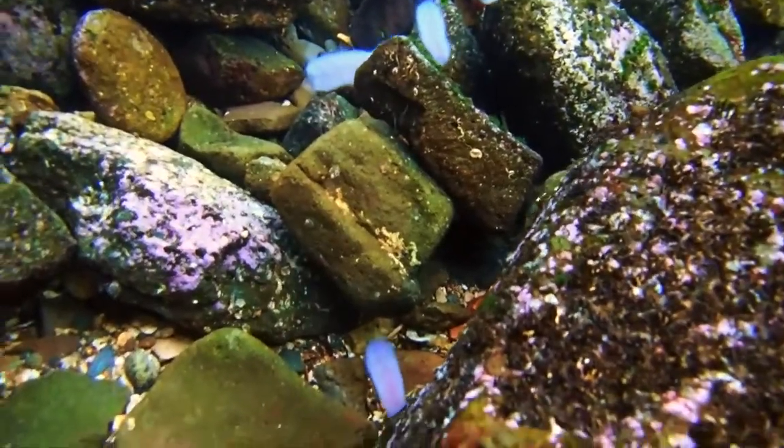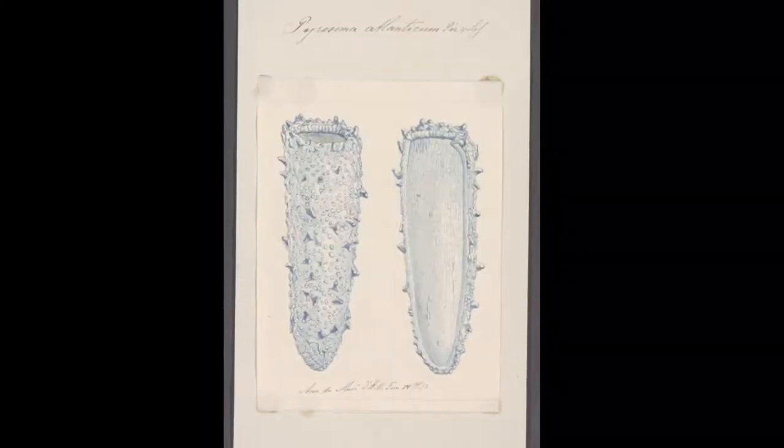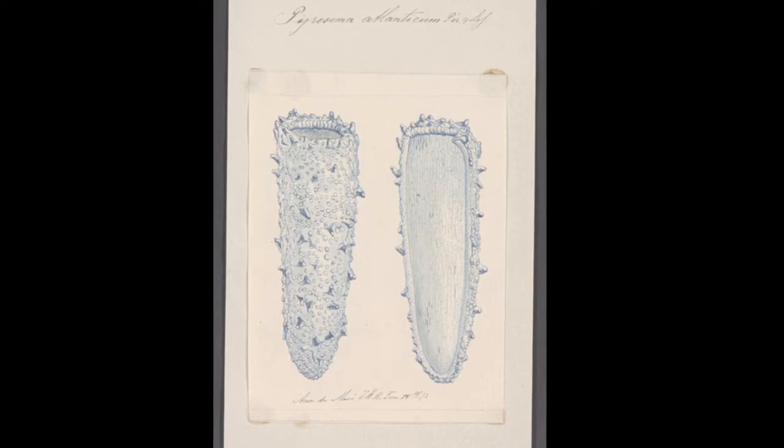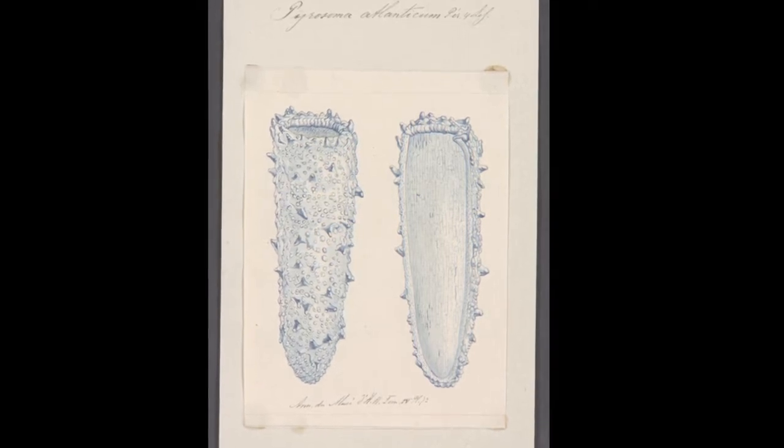They utilize continual jet propulsion to move slowly forward. This continuous pump supplies each zooid with oxygen for respiration and particles for feeding.